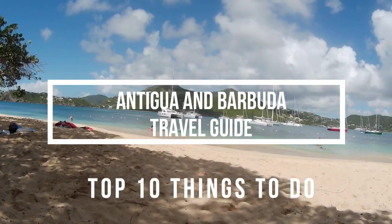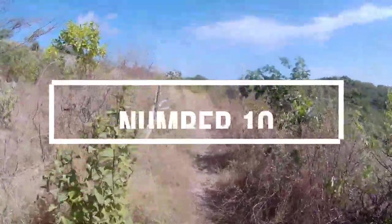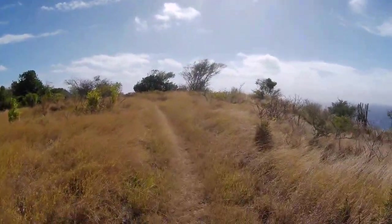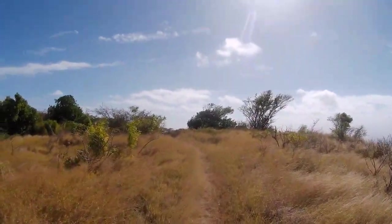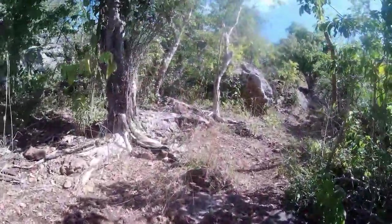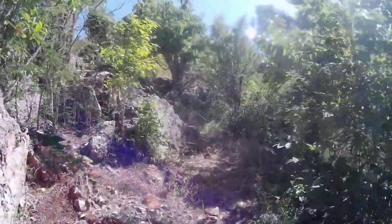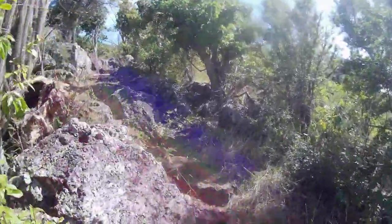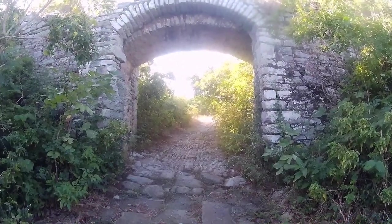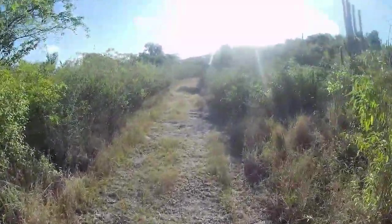Here is my top 10 things to do when you're in Antigua and Barbuda. At number 10: hiking. If you like walking and hiking, this is a great place to do it. There are many hikes, especially in the English Harbour area. You get some great views from these hikes, but also the history that you see — old gravestones, old cobbled paths leading up to old forts. It's absolutely fabulous, definitely something to do.